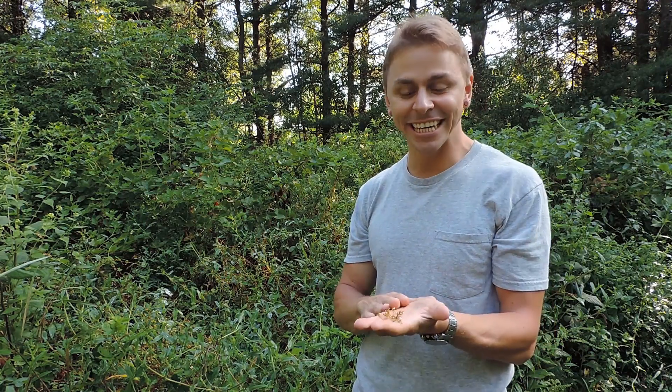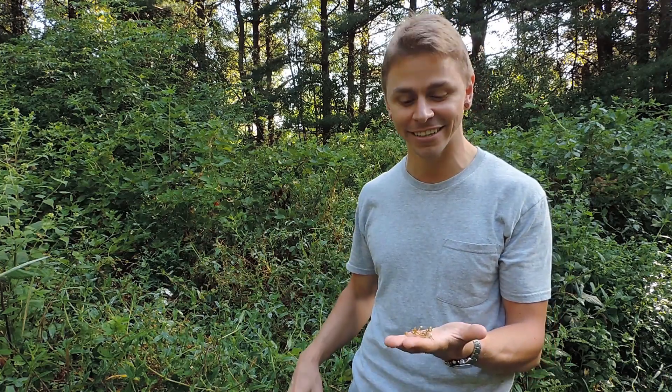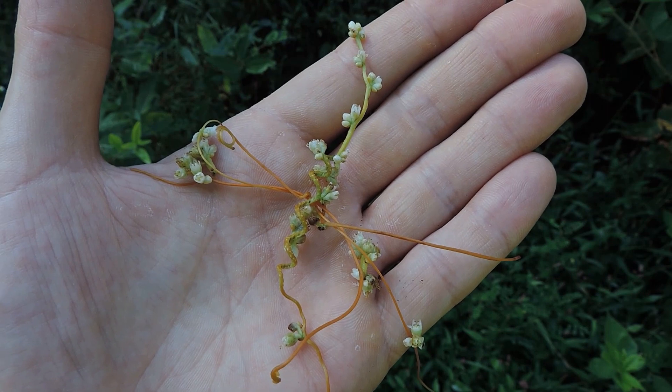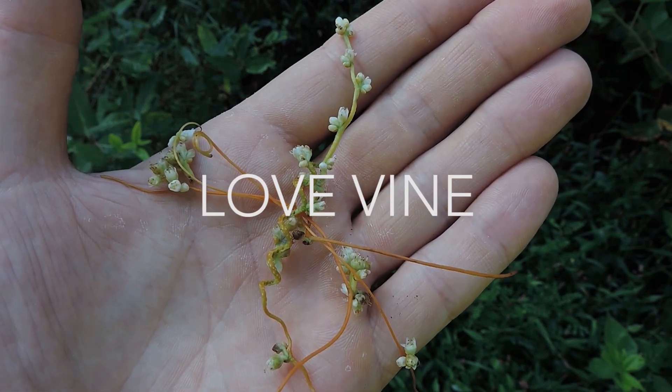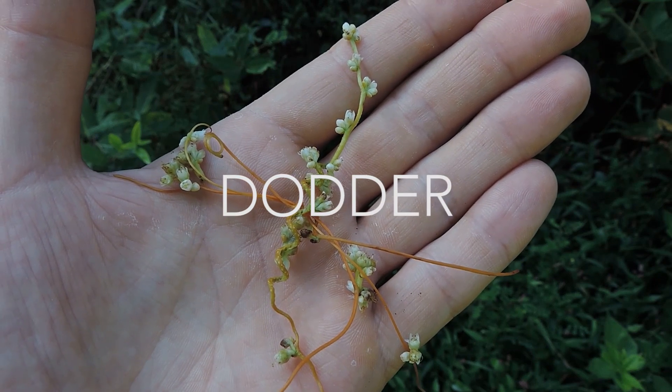Okay, so I found the plant, I'm really excited. I'm in a wet meadow type habitat here in western Pennsylvania. It's late August, and I had a feeling I'd find this plant right around here. This plant has a couple different common and wonderful names including Devil's Guts, Strangleweed, Wizard's Net, Lovevine, and it's most commonly known as Dodder — D-O-D-D-E-R.